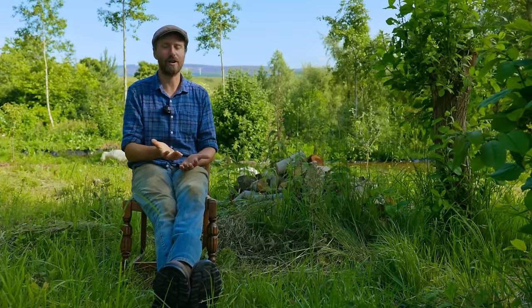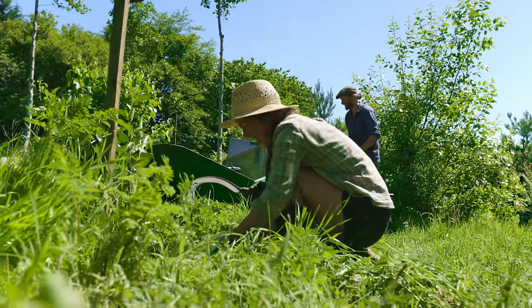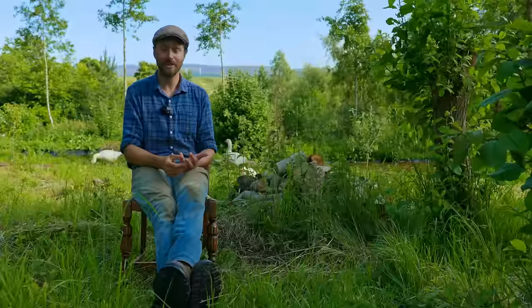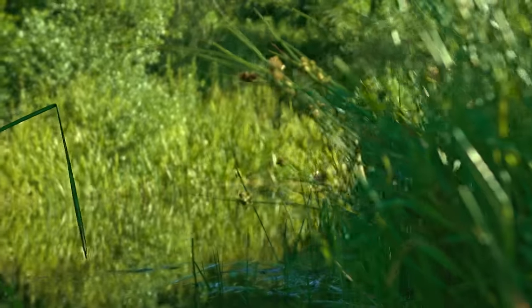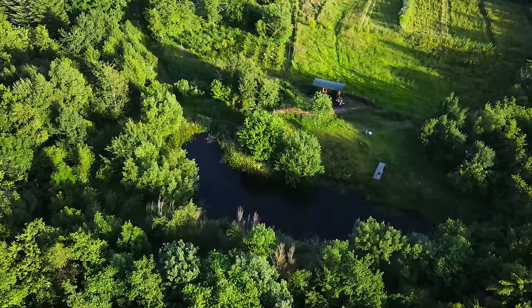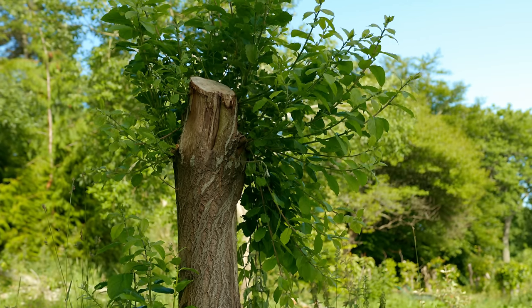Here on our eight acres we've got silvopasture — the integration of trees and grazing. We've got forest gardens, which are these multi-strata, multi-layer mixed orchards. We've got hedgerows. We have riparian agroforestry where we're planting trees around our ponds and ditches. Coppice agriculture, pollards — these are all different examples of agroforestry, and we're managing to practice and demonstrate all of those within this small area.